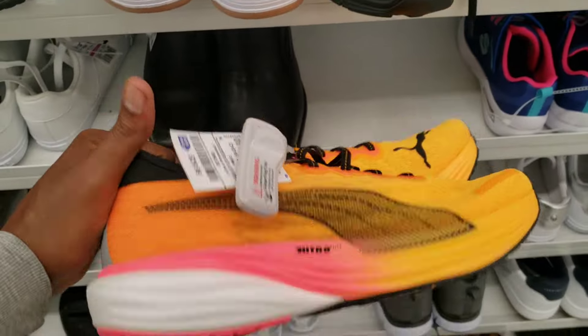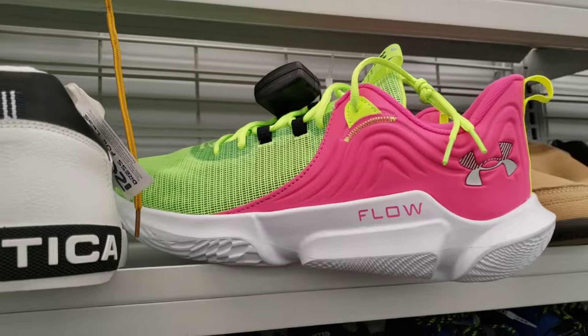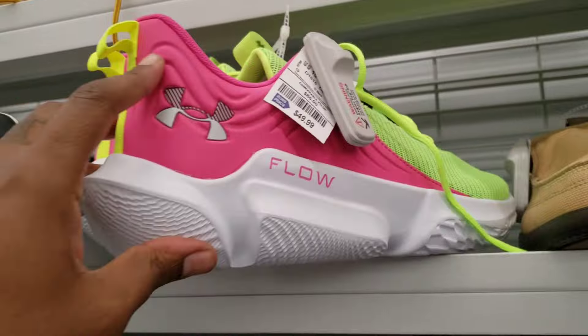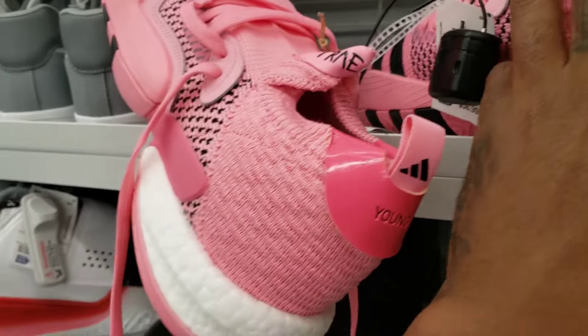These are some Puma Nitros, 39 bucks on these. Got the Under Armour Flows right here in a very bright, vibrant colorway — 49 bucks. We'll check those out and see if these could be worth it at all. Now we got more Trey Young tools — of course, what is it — they are asking 36 bucks for them here.